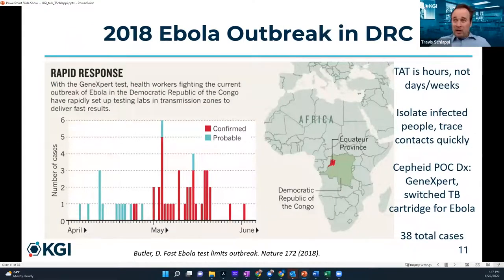In 2018, things went better. A Cepheid point-of-care diagnostic test for tuberculosis had its cartridge swapped out for an Ebola cartridge. Health workers rapidly set up testing labs in transmission zones and delivered faster results — turnaround time was hours instead of days or weeks. The number of cases peaked at about six per week and came down within a couple of months in the DRC, compared to hundreds of cases per week in 2014 with a five-day turnaround time.